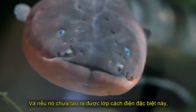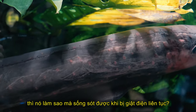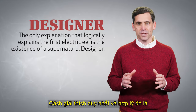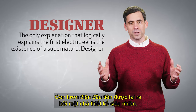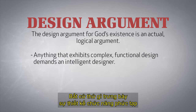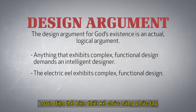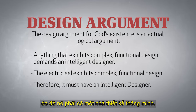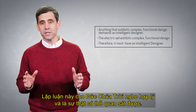And if the animal had not yet produced its special insulation, how would it have survived continued electrocutions without it? The only explanation that logically explains the first electric eel is the existence of a supernatural designer. The design argument for God's existence is an actual, logical argument. Anything that exhibits complex, functional design demands an intelligent designer. The electric eel exhibits complex, functional design. Therefore, it must have an intelligent designer. This argument for God is logically sound and observationally true.